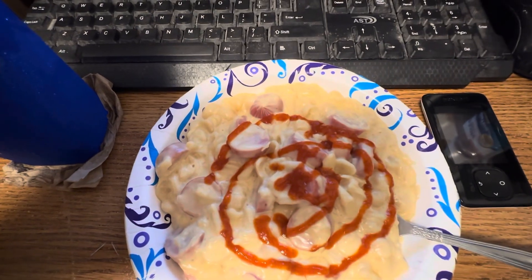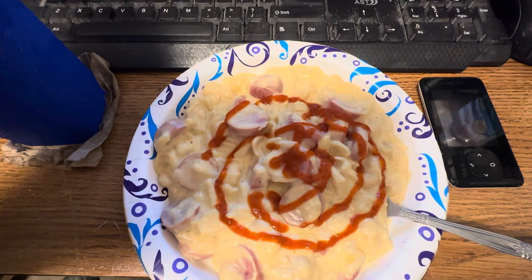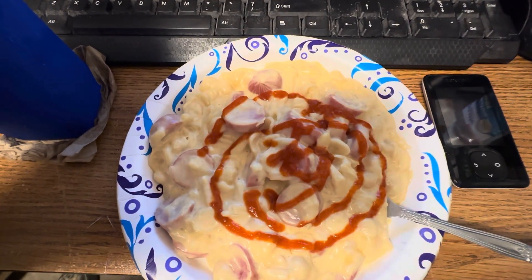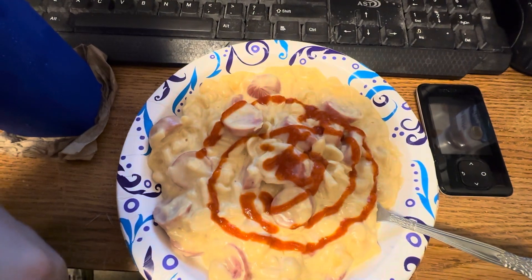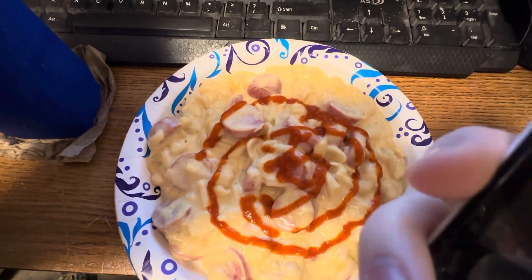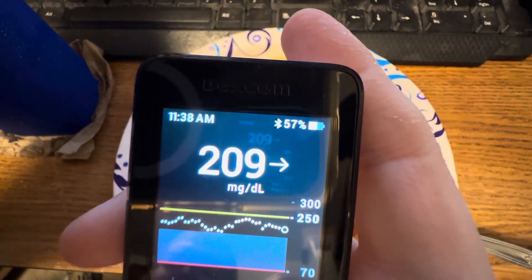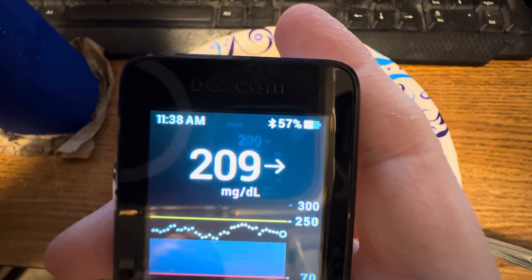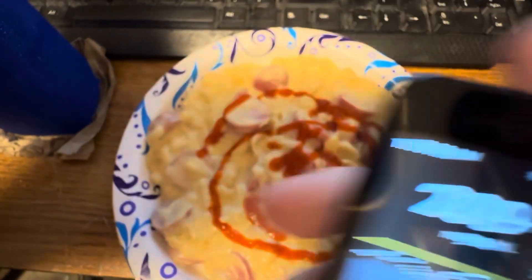Hi guys, I'm back. This is what I'm having for my noon container. It is some mac and cheese that was just made a few minutes ago and I put some sriracha sauce on there, and I've got my ice water with lemon and lime juice. I'm gonna check the time and my blood sugar. My blood sugar is currently 209 and the time is 11:38am.